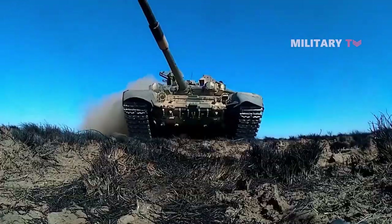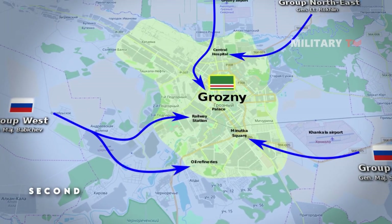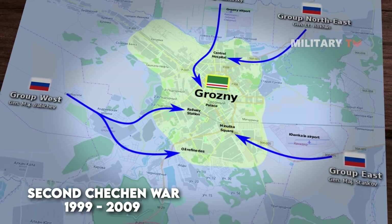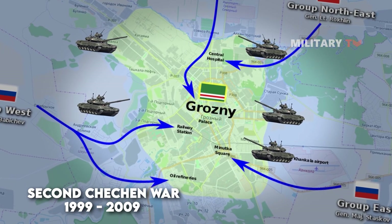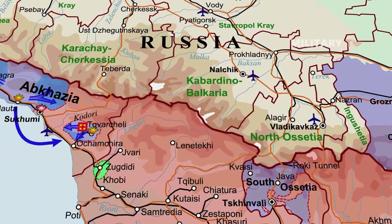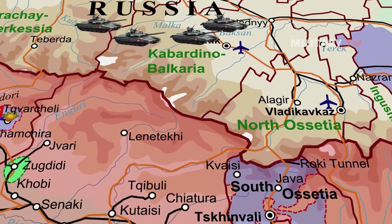In relation to the T-90's operational history, it has proven its power in numerous combats. It played a significant role in the Second Chechen War from 1999 to 2009, where T-90 tanks were used in both urban and mountainous terrain and proved to be effective against Chechen rebel forces. In 2008, T-90 tanks were used in the Russo-Georgian War, in the battle for Tskhinvali, the capital of South Ossetia.